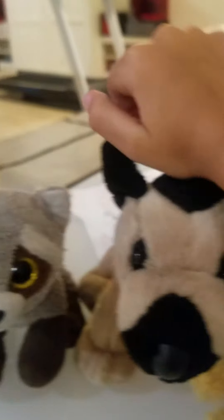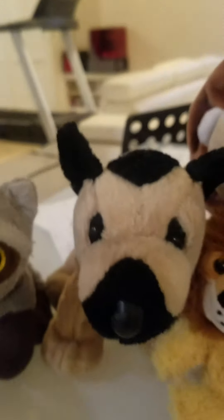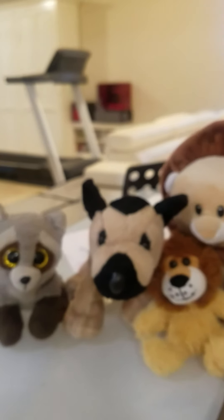Yay, and there you have it, our alphabet animals project. Alright everyone, that will end our video. Thank you for watching and we will see you next time. Bye!